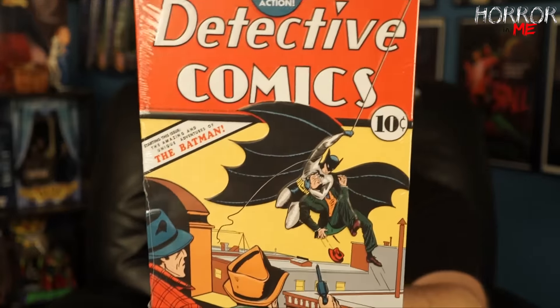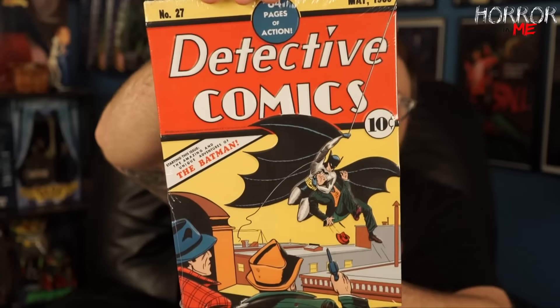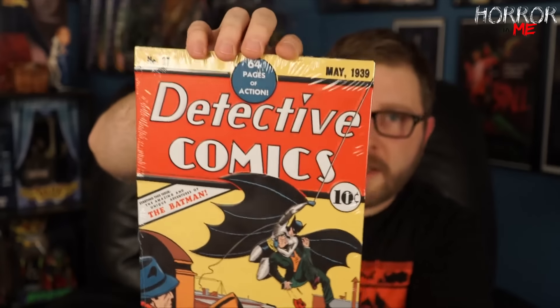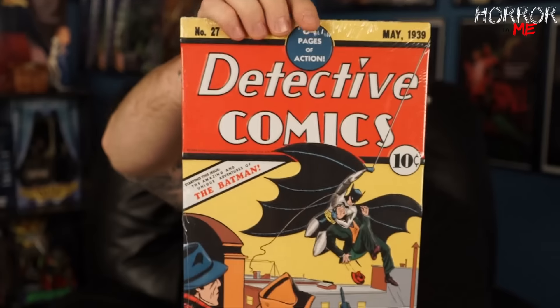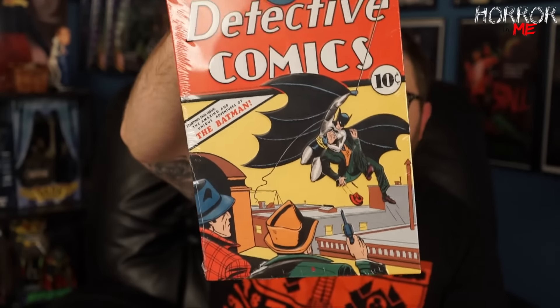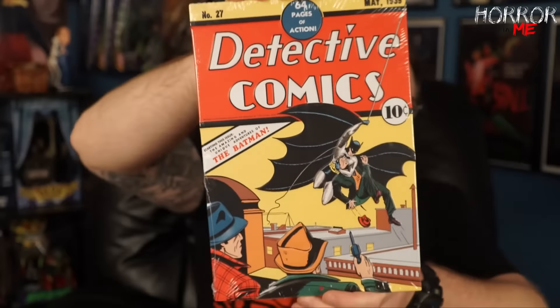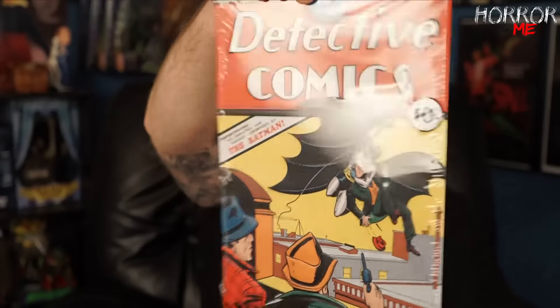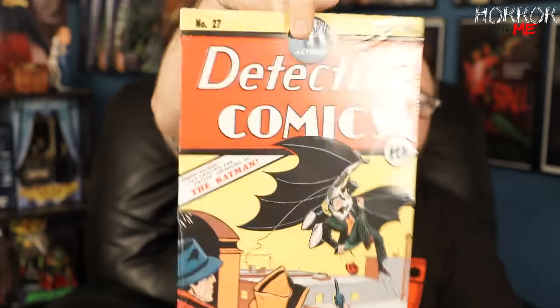It looks like we have another sign. This is Detective Comics number 27 from May 1939 — and it's the Batman cover. I don't know a lot about the origins of Batman in comics, so you're gonna have to help me out. Is this the first time Batman appeared in a comic? It seems like a really early date. I would assume so because the box is titled Origins, but you guys will have to let me know. I'll definitely stick these signs next to each other.